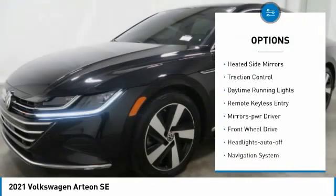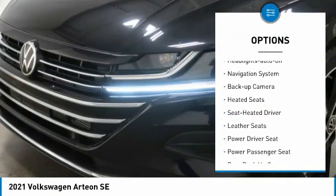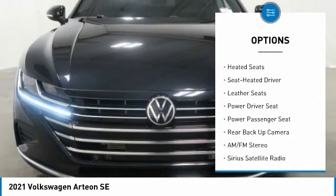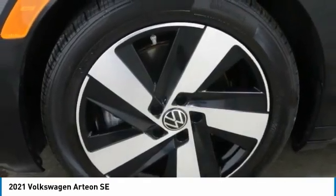Aluminum wheels, heated side mirrors, traction control, daytime running lights, remote keyless entry, mirror memory, FWD, headlights auto off, navigation system, backup camera.